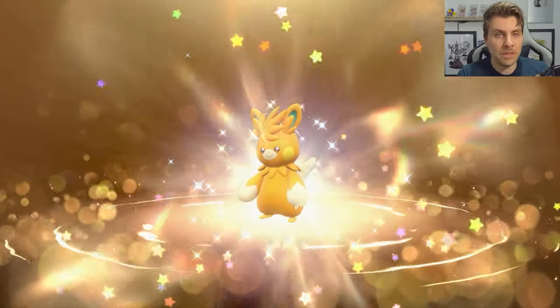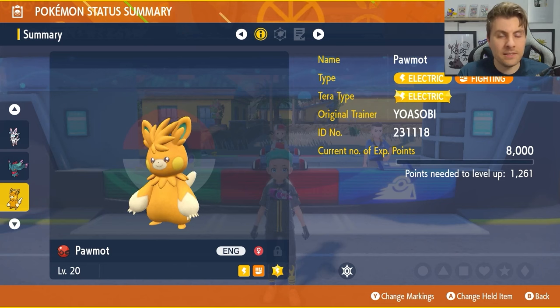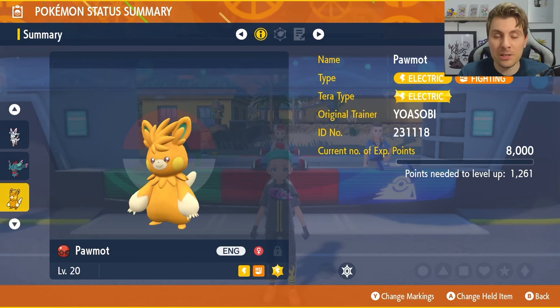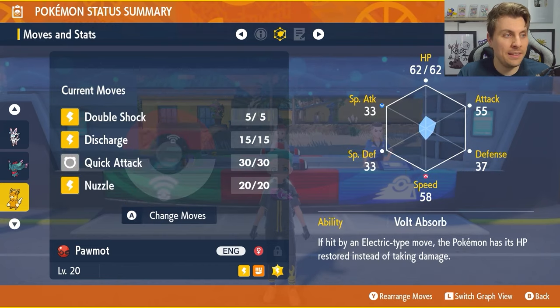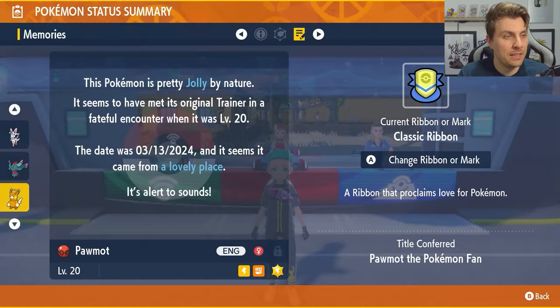why not grab this one for free this morning when this event is starting. As you can see, the Pokemon is in a Cherish Ball. It has the Yosabi original trainer name as well, and then the moves Double Shock, Discharge, Quick Attack, and Nuzzle.